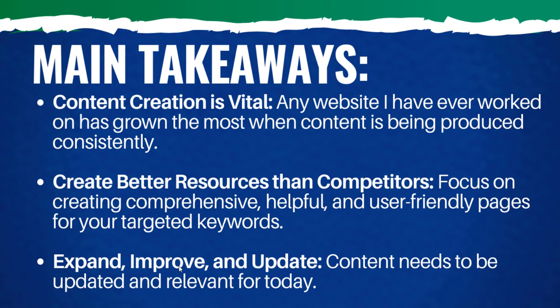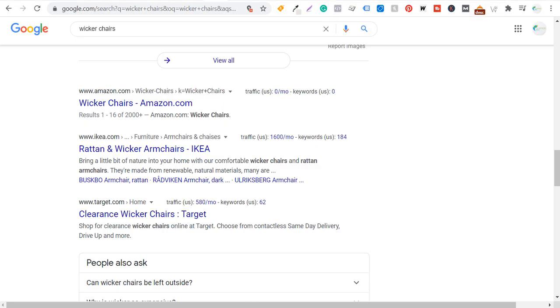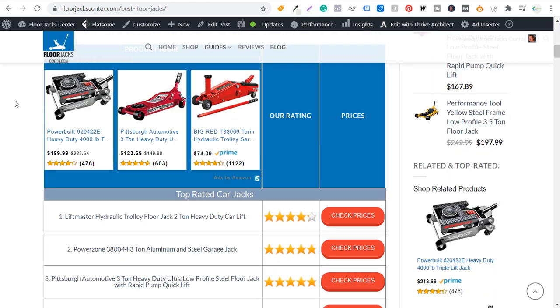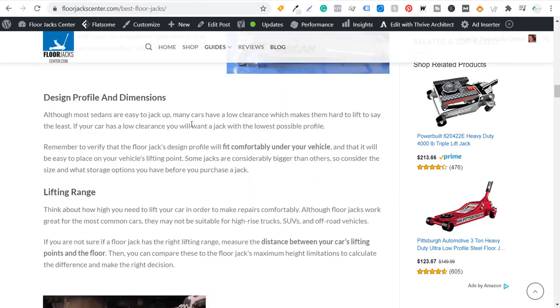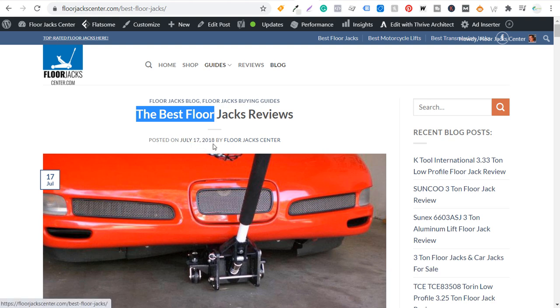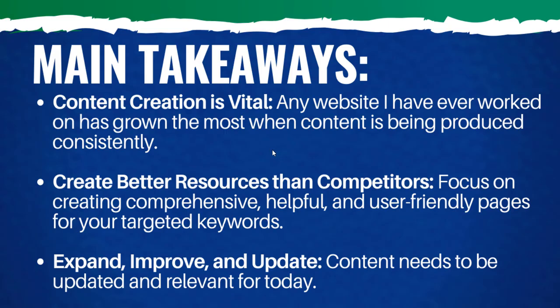Last but not least: expand, improve, and update. Your content needs to be updated and relevant for today. For example, one article on my website — which I purchased, so I had some content already — was 'best floor jacks reviews,' published July 17th, 2018. It already has some pretty good content, but I need to come in and update it by December 15th with all the best floor jacks after I start writing all my different reviews for the top-rated floor jacks on Amazon and around the internet. If you have any questions, please leave them in the comment section. Thanks for watching, and make sure you subscribe to the Surfside PPC YouTube channel.